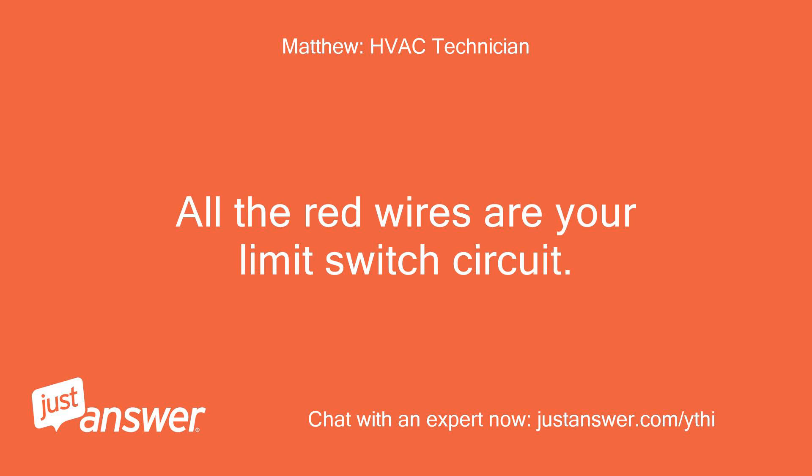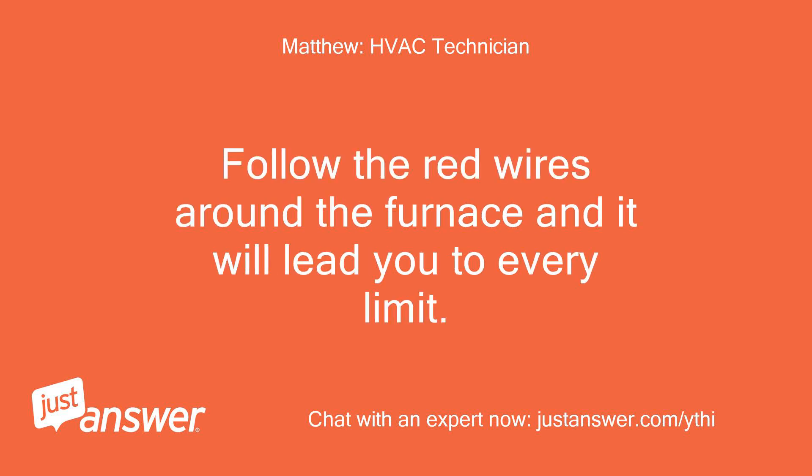All the red wires are your limit switch circuit. Follow the red wires around the furnace and it will lead you to every limit.